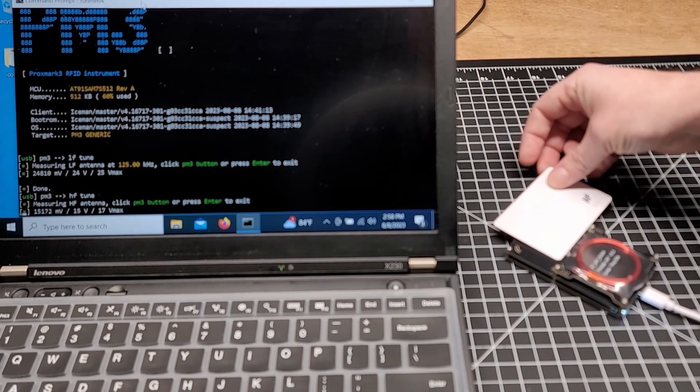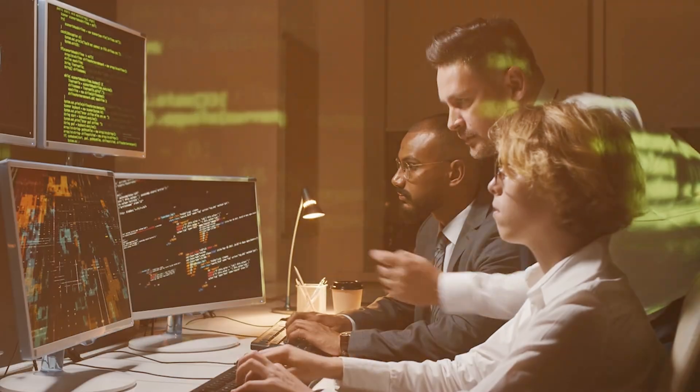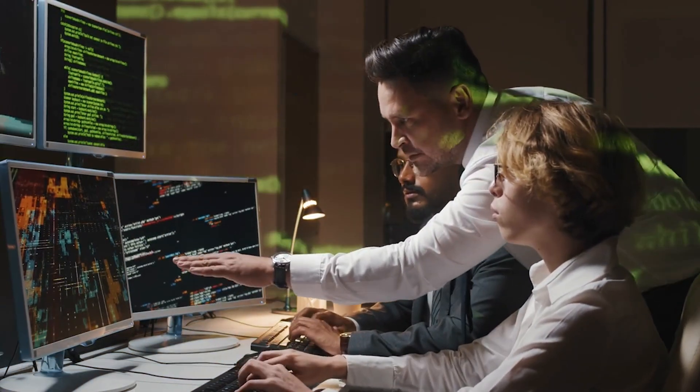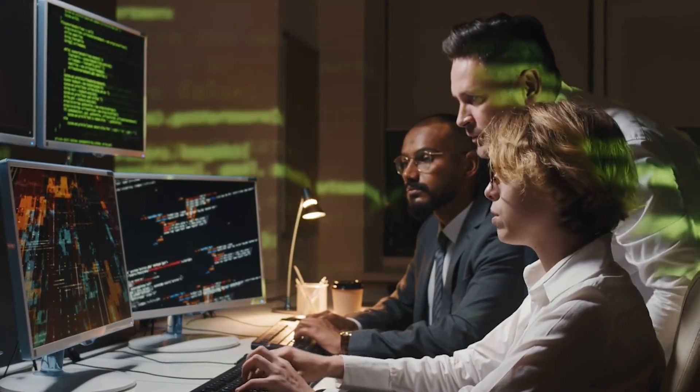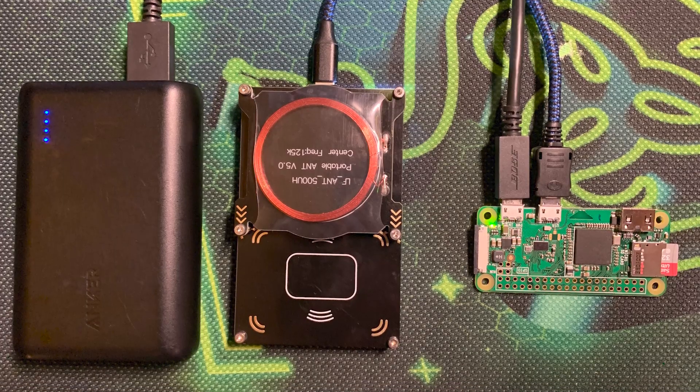This device can copy many types of RFID cards, including key cards and access badges. It helps experts test the security of RFID systems to find weak points and improve protection. It also works with different types of RFID technology, making it useful in many situations.